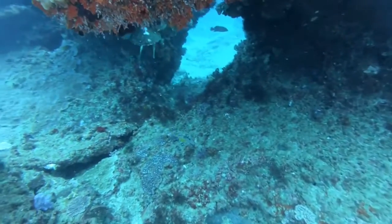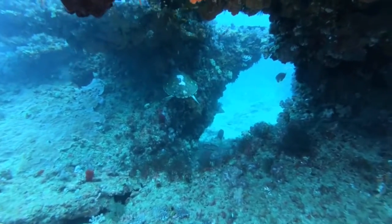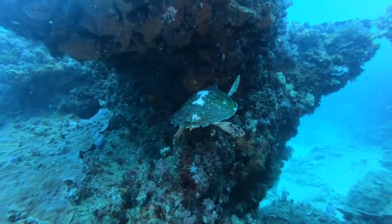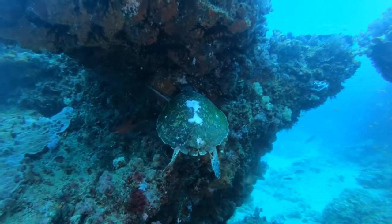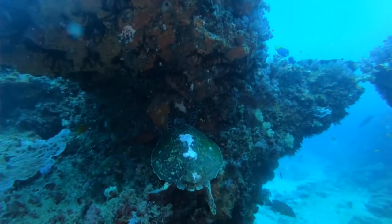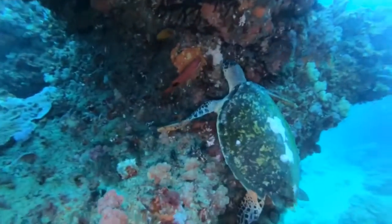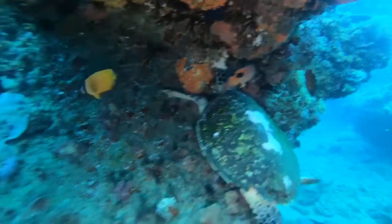This green sea turtle appears to have some damage on its shell, possibly from contact with the rudder of a boat. As adults, a green turtle is the only sea turtle that is a strict herbivore. However, it is interesting that the diet of a green turtle changes with age — juveniles are carnivorous, but as they mature they become omnivorous and then finally herbivores. It is feeding on the reef in the company of a terry hogfish, a species of wrasse.